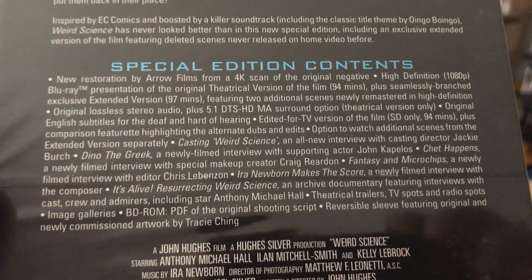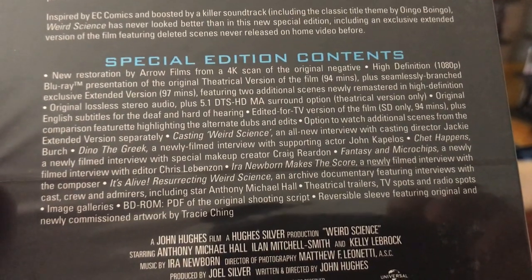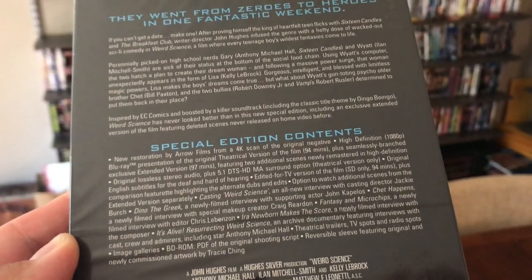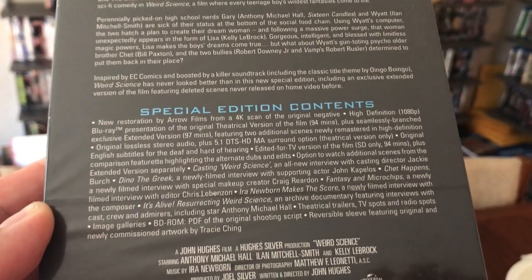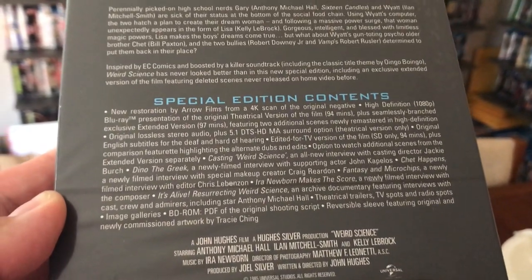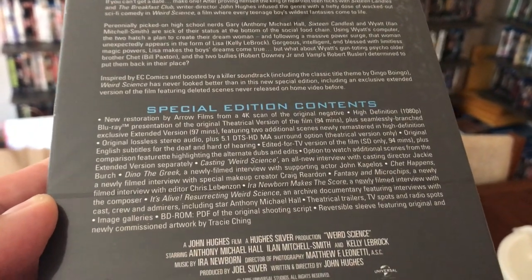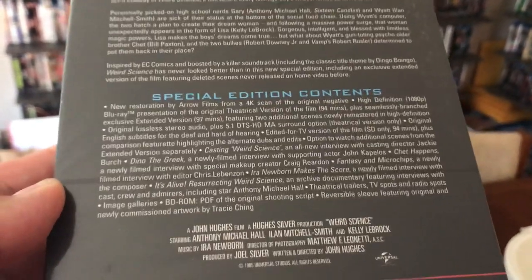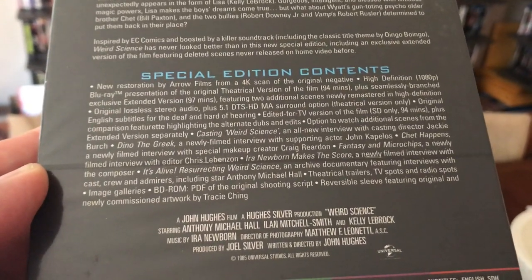It's got 5.1 DTS sound — I'm sure it sounds really good. Remember the home video versions of this? When it came out on VHS, the John Hughes films changed the music because of music rights. Eventually they came out on Blu-ray with the original soundtracks. Even initial DVD releases had the changed versions, but recent releases of these movies have come back to the original theatrical soundtracks.